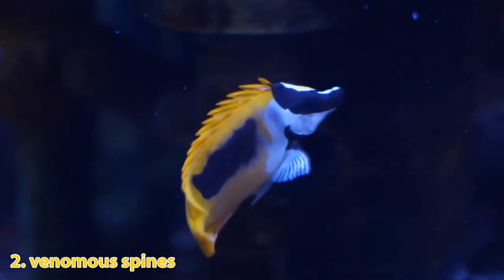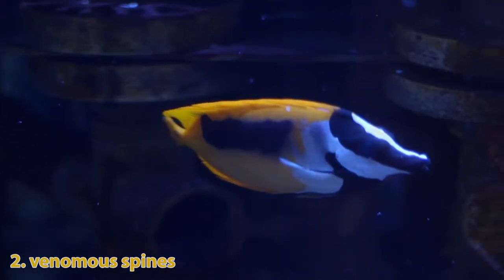These fish have fins that contain venomous spines that can deliver a painful sting.